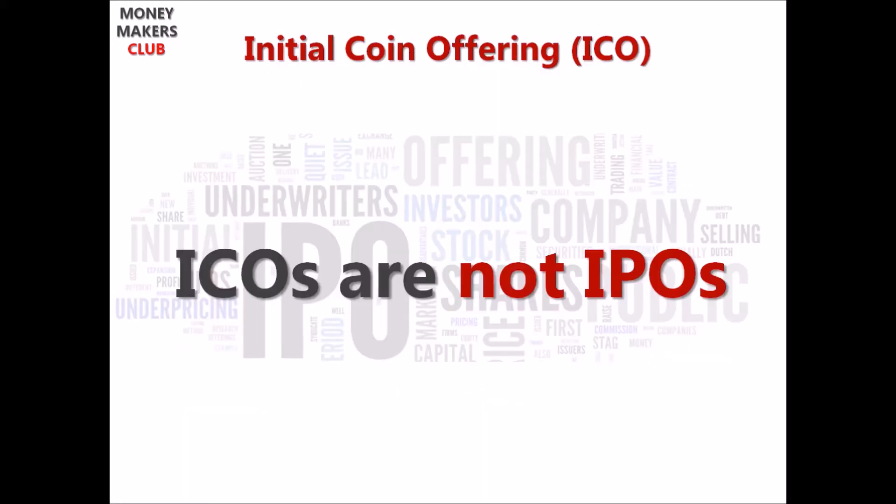Coming back to our main topic: ICOs are not IPOs. However, they are very similar and have plenty of advantages over IPOs. They have their own risk and reward just like any other investment, and all cryptocurrencies or tokens are subject to extreme volatility. ICO stands for Initial Coin Offering, which has disrupted the entire financing and investment industry. It is going to be the future of funding startups, which are mostly blockchain-based at the moment.